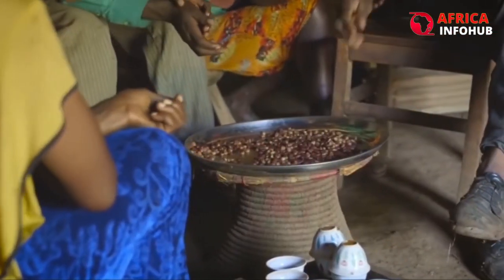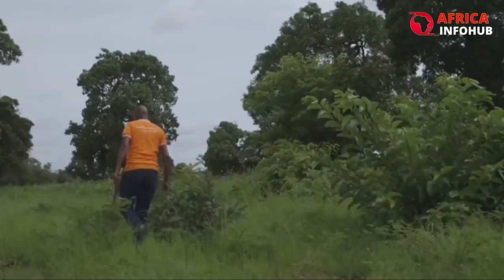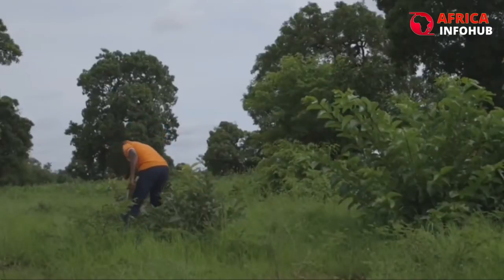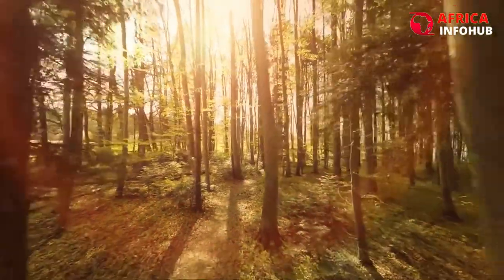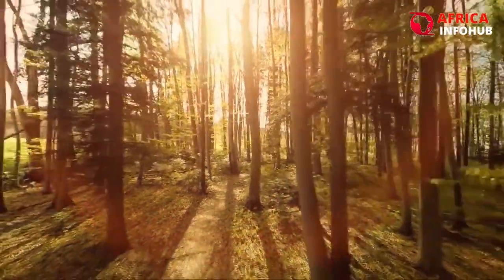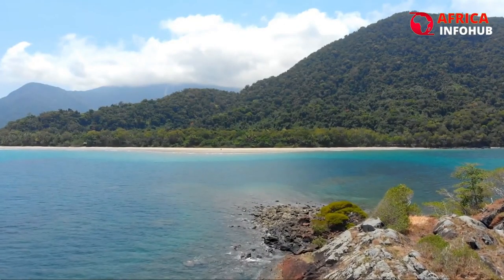It provides millions of people who live along its path with food security, job possibilities, and a reason to stay. When complete, the Great Green Wall will be the largest living structure in the world, and three times larger than the Great Barrier Reef.